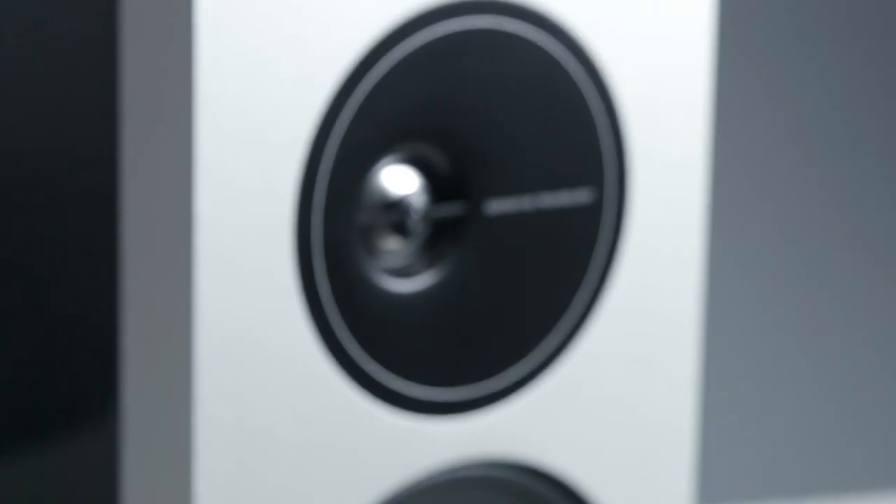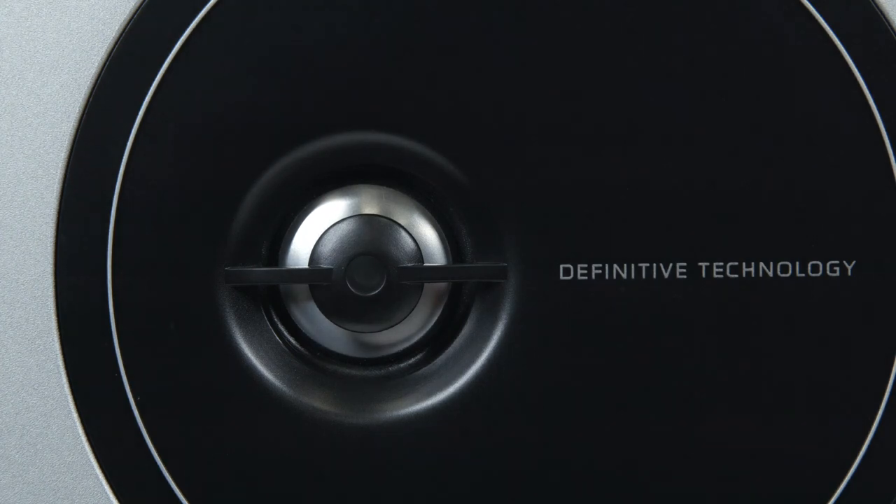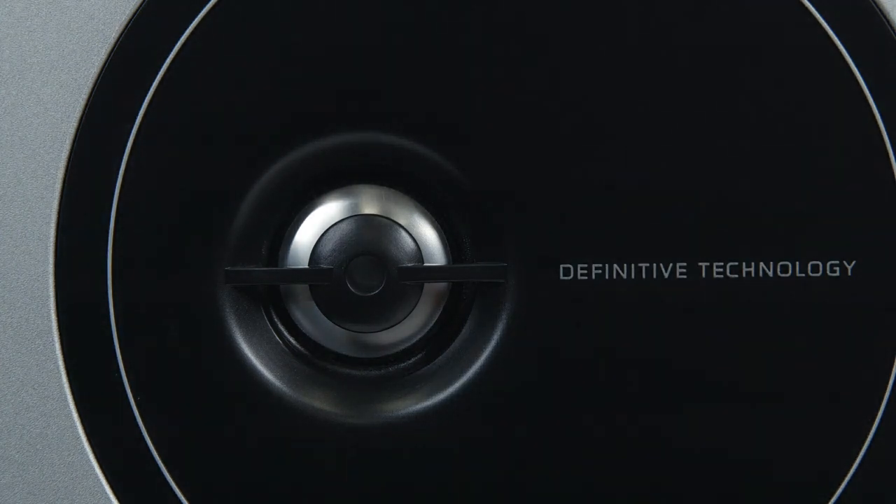We coupled the precision performance of our one-inch aluminum dome tweeter, engineered to articulate all aspects of high-frequency detail, with a 20-20 wave alignment lens, resulting in smoother overall high-frequency response and improved dispersion, so what you hear is always rich and balanced.